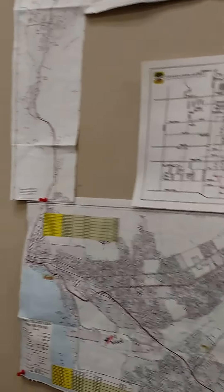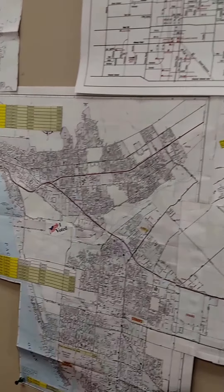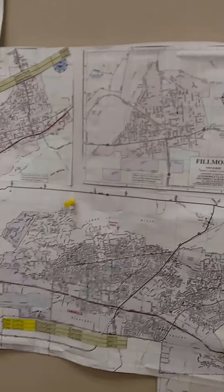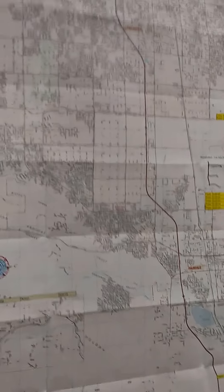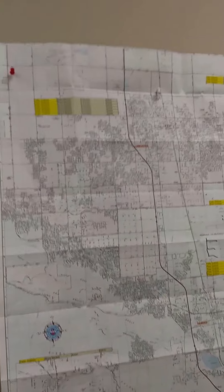All the way to Ventura County is where our office is. So you can see there is Oxnard and Camarillo, Thousand Oaks, Agoura Hills, and then the Woodland Hills office, and then the infamous Palmdale, Lancaster, which I cover as well, and Santa Clarita.